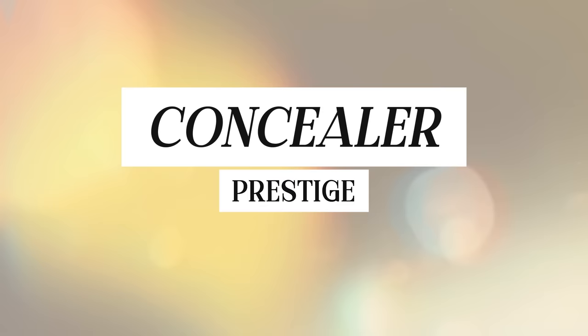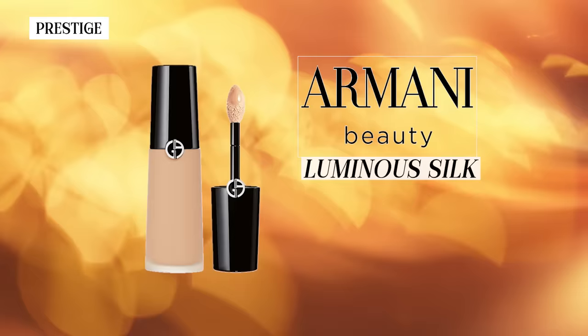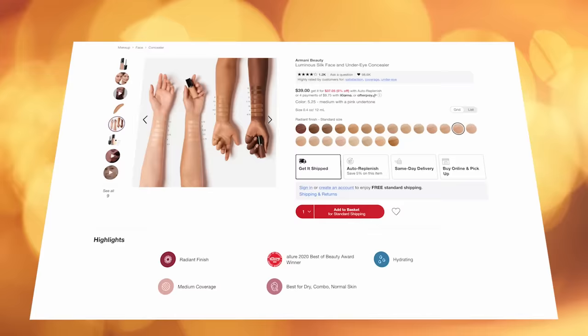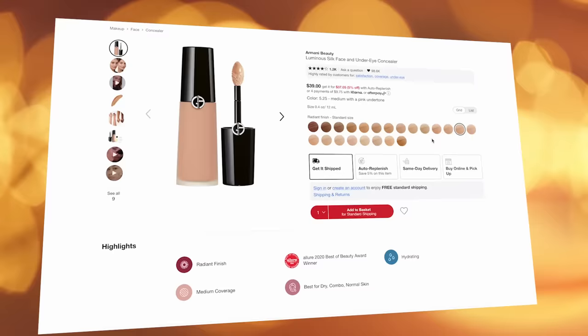In terms of high-end concealers, one of the most beloved ones that shows up in all the makeup artist blogs is the Giorgio Armani Luminous Silk Face and Under Eye Concealer. This product is super hydrating, buildable, and medium coverage with a really natural finish. If your under eyes aren't super dark and you need radiance, or if you have really dry and crepey skin under the eye, this is excellent for that situation. It's $39, which is on the pricier side, but a little does go a long way.